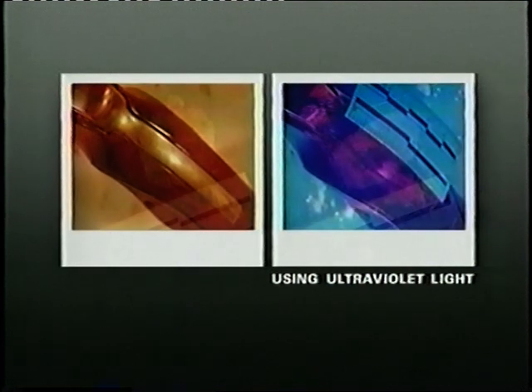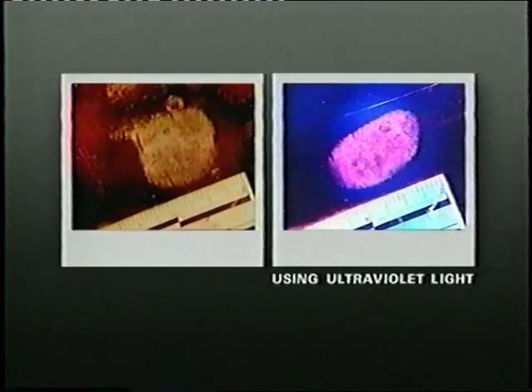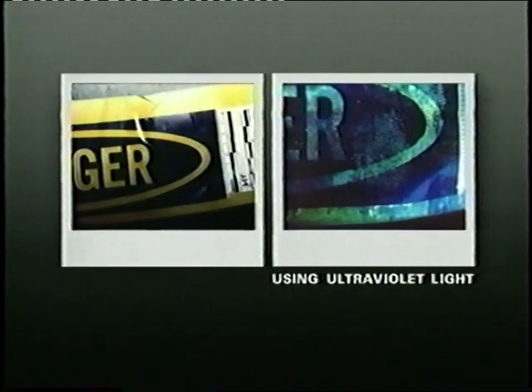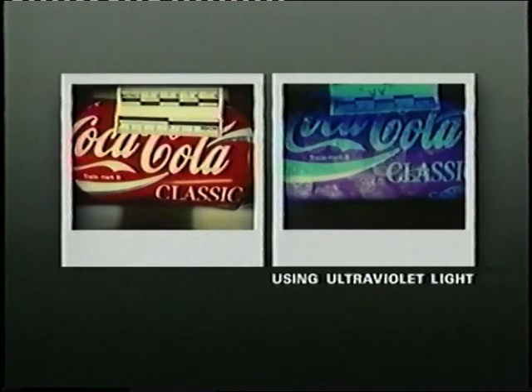Here are more examples of photos taken before and after using an ultraviolet light. Fingerprint photos taken with the Spectra one-to-one stand, with or without ultraviolet light, can be enlarged, traced, and reduced for submission to AFIS, the National Automated Fingerprint Identification System.